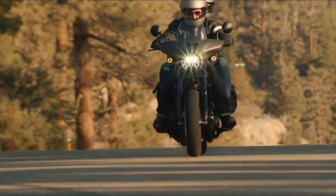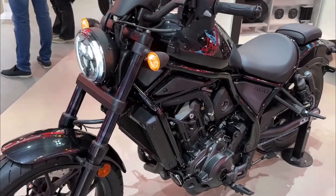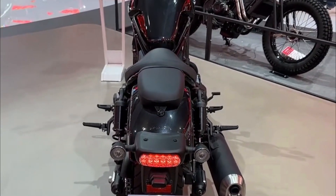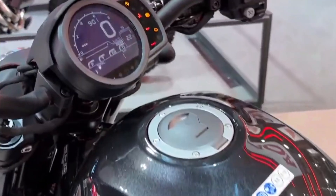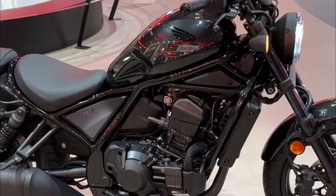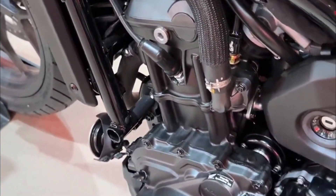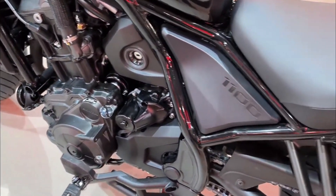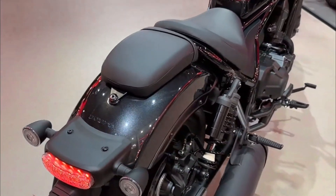The Honda CMX 1100 Rebel breaks away from the traditional cruiser mold in terms of engine size. Unlike many cruisers that rely on large, low-revving V-twin engines, the Rebel boasts a muscular 1084 cubic centimeters liquid-cooled parallel twin engine. This powerplant delivers a healthy dose of torque, offering strong acceleration and a thrilling ride.